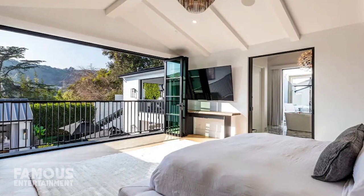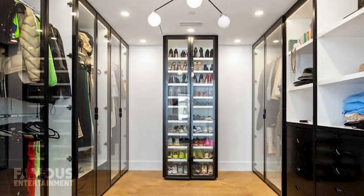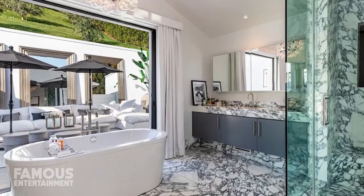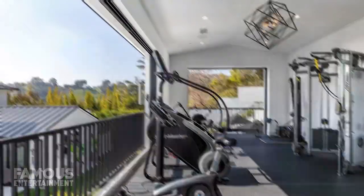The master suite has tropical vacation vibes and looks like it's straight out of a resort, including a custom closet with black cabinets, while the en suite bath opens up to an outdoor lounge area. Also on the upper level of the home, you'll find a home gym with a full wall of windows overlooking the central courtyard, as well as the guest and family bedrooms.